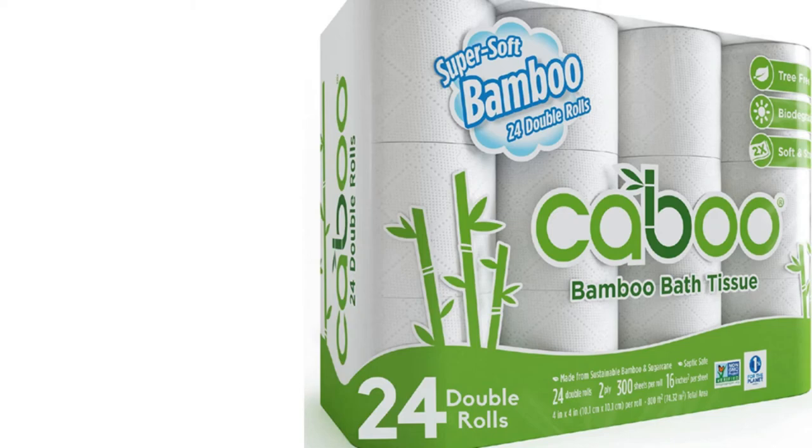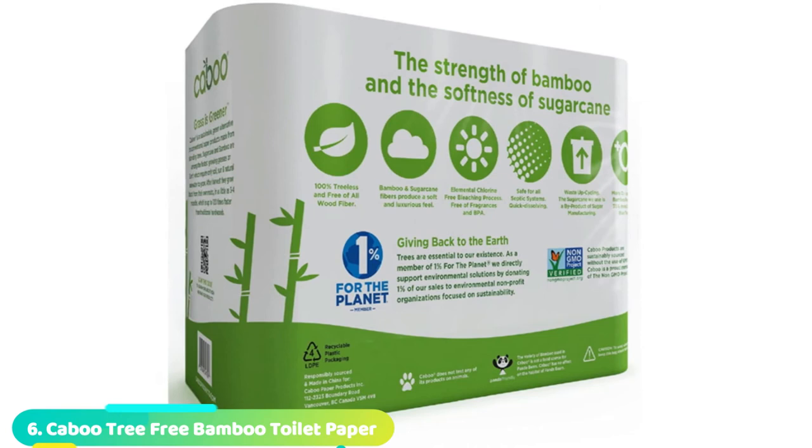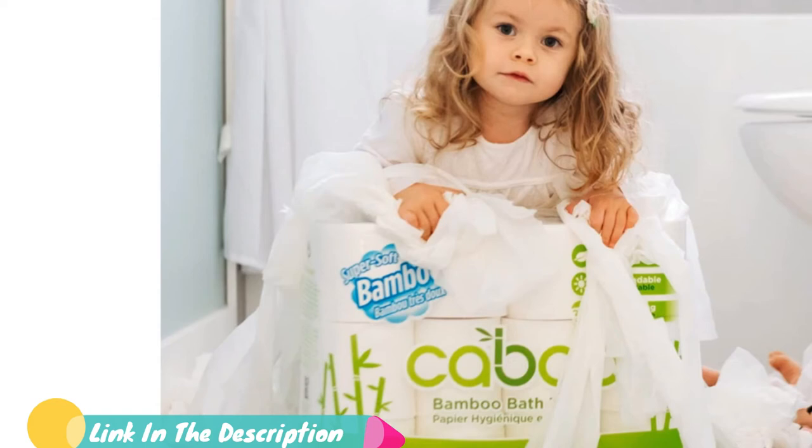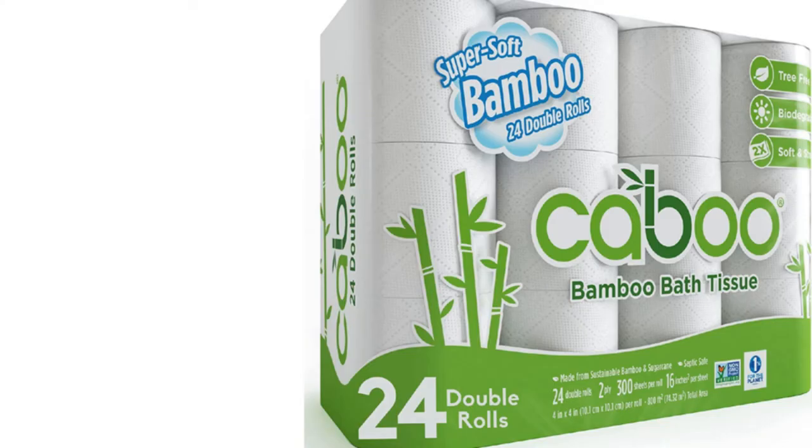The number 6 position is dominated by Cabo Tree Free Bamboo Toilet Paper, made from fast-growing bamboo and sugarcane instead of trees. This environmentally conscious option is completely free of wood fiber, using fibers from sustainably grown bamboo and sugarcane, which grows at a much faster rate than trees. It's also free from chlorine bleach processing, fragrances, and BPA. Although soft and strong, this two-ply toilet paper is biodegradable and quick-dissolving, making it safe for septic systems, RVs, camping, and boating. This package includes 24 rolls with 300 sheets per roll.